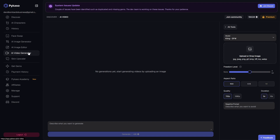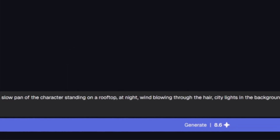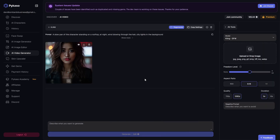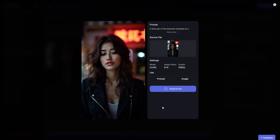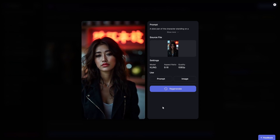Now that we have generated and upscaled some killer images, it's time to go one level higher: video. Picasso can also generate AI videos using your upscaled images. Click on the AI video generator, upload one of the images you've just created, then type a short prompt — for example, 'a slow pan of the character standing on a rooftop at night, wind blowing through the air, city lights in the background.' Click generate and within a minute or two you get an animated video featuring your AI character. The video will show movement, mood, and cinematic quality. No camera needed, no green screen, no crew. Instead of spending hours filming, editing, and color grading, you can create an entire video aesthetic in just minutes.